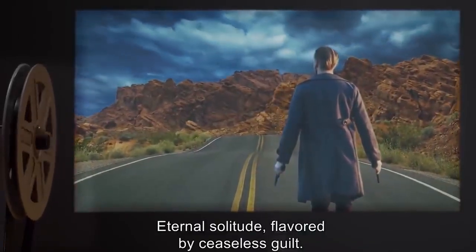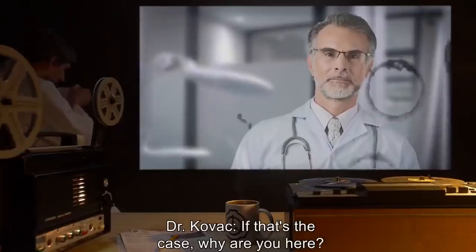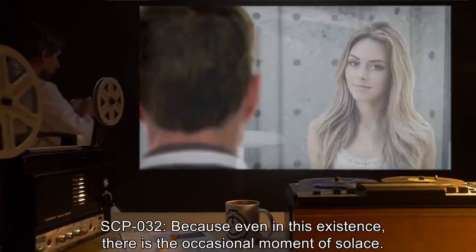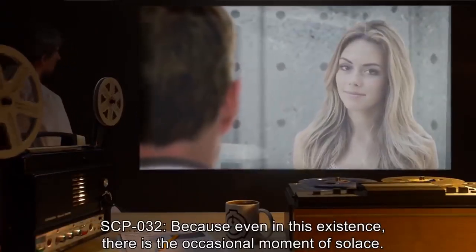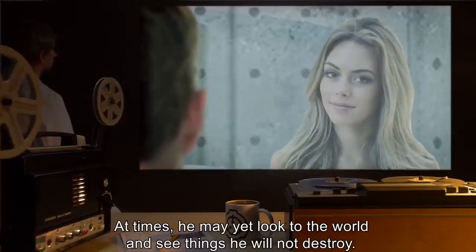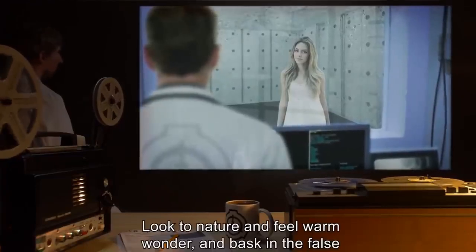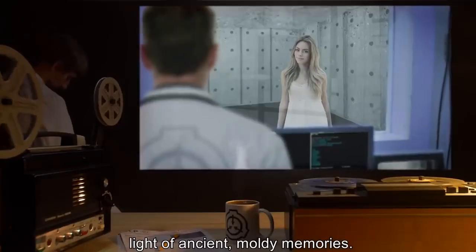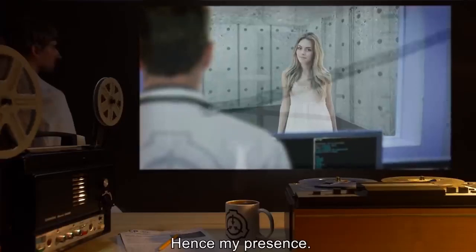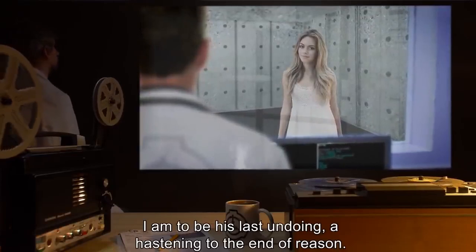Eternal solitude flavored by ceaseless guilt — a masterwork of torment, they say. Dr. Kovach: If that's the case, why are you here? SCP-032: Because even in this existence there are occasional moments of solace. At times he may yet look to the world and see things he will not destroy, look to nature and feel warm wonder, and bask in the false light of ancient moldy memories. It keeps him sane — gives him hope. That will not serve. Hence my presence. I am to be his last undoing — a hastening to the end of reason.